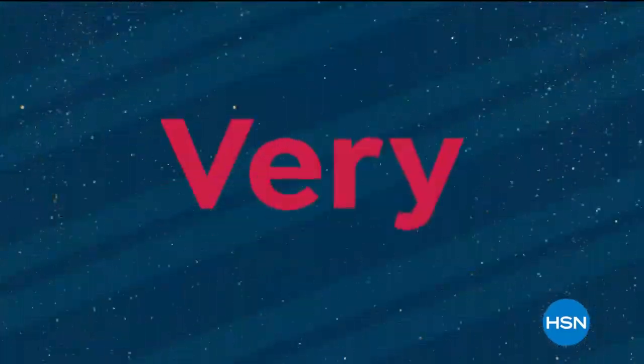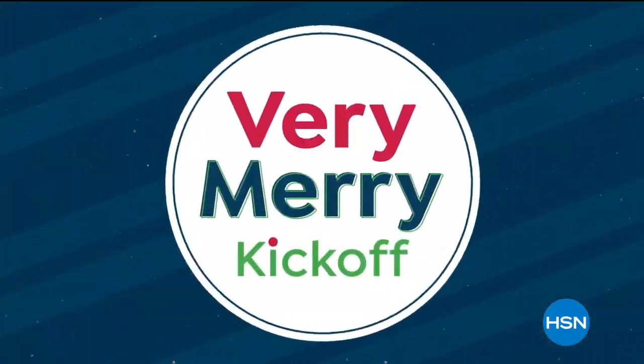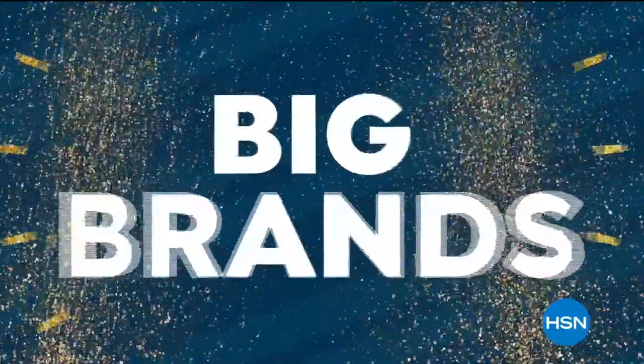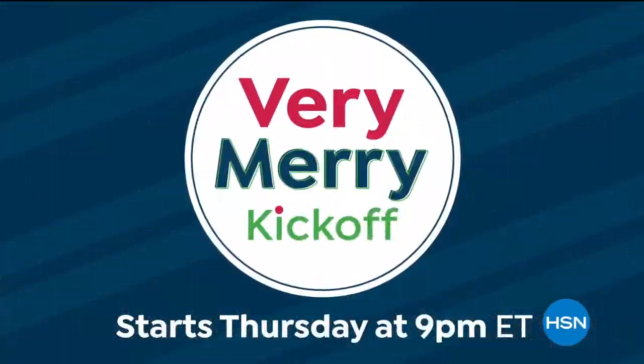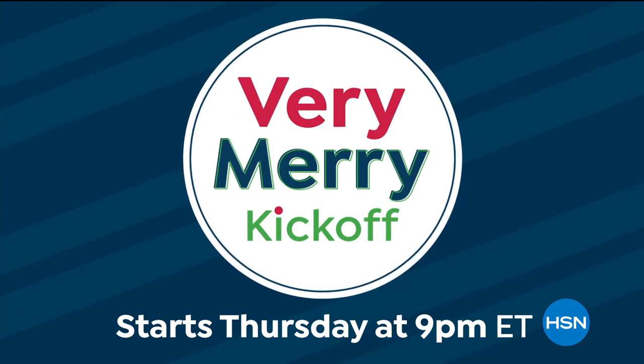It's go time. Let the gifting begin during the Very Merry Kickoff. Fill your bag with this season's top gifts from big brands you love. Don't miss the kickoff deals — shop now and skip the rush. Starts Thursday at 9 p.m.